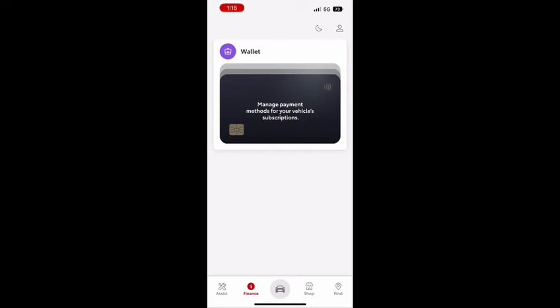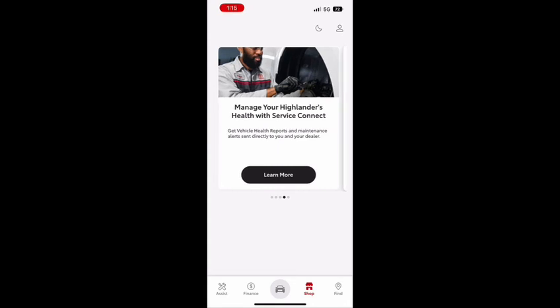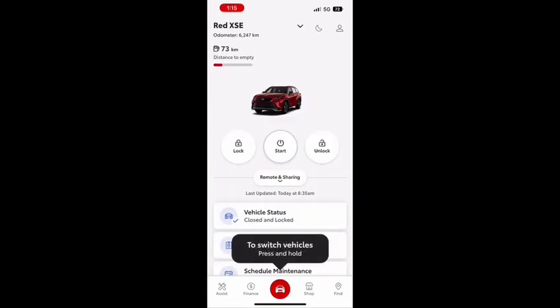You will have an enormous amount of features and benefits right at your fingertips, like starting your vehicle, locking your vehicle, unlocking your vehicle, and so much more.